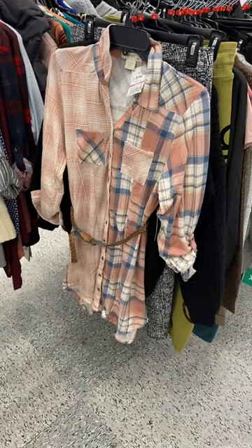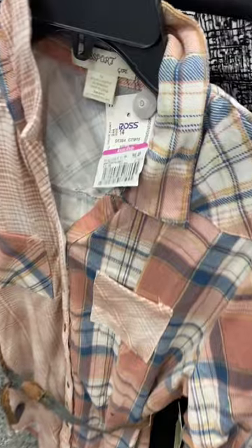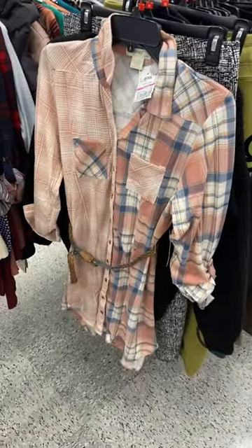They also have this flannel shirt dress here with a belt. It looks so old school and cool. It's only $6.49 — you can't beat that.